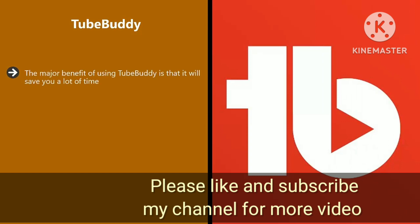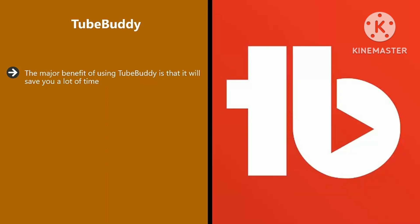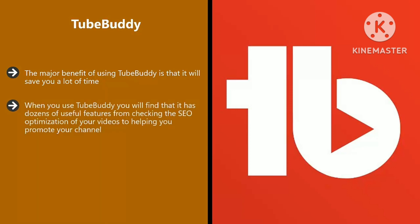TubeBuddy. The major benefit of using TubeBuddy is that it will save you a lot of time. It also provides you with some great pointers to really grow your YouTube channel. TubeBuddy is a browser app which works with the most commonly used browsers such as Google Chrome, Mozilla Firefox, and Safari. When you use TubeBuddy you will find that it has dozens of useful features, from checking the SEO optimization of your videos to helping you promote your channel.